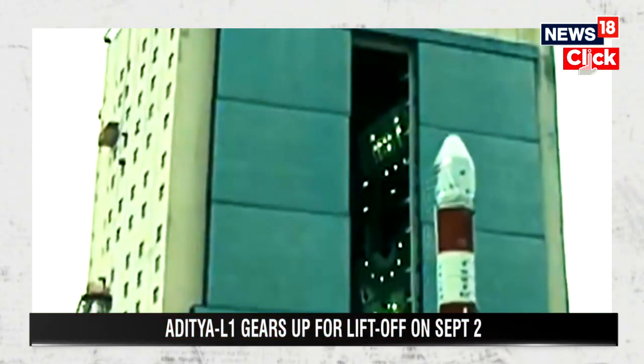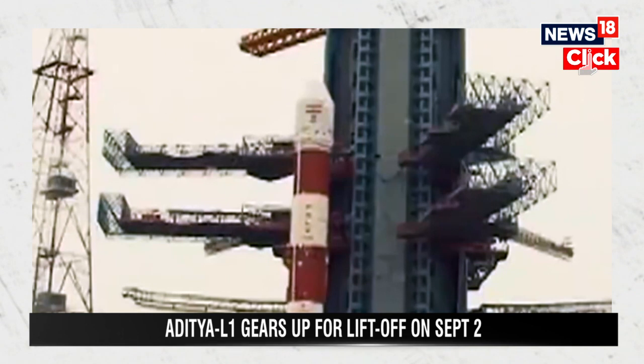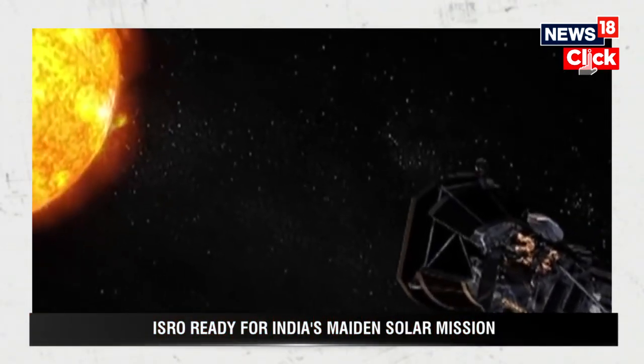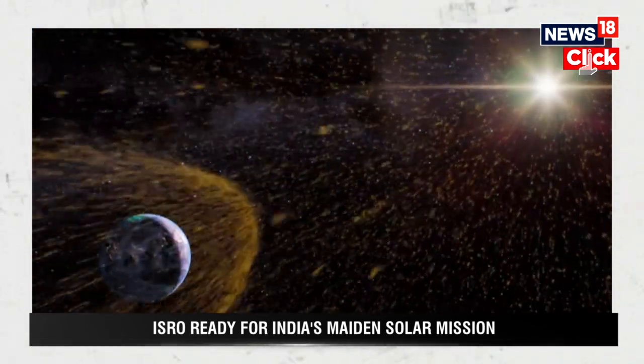The journey that Aditya L1 will cover over four months is a staggering 1.5 million kilometres from Earth. The spacecraft will be initially placed in a low-earth orbit. Subsequently, the orbit will be made more elliptical, and later the spacecraft will be launched towards the Lagrange point L1 by using on-board propulsion.